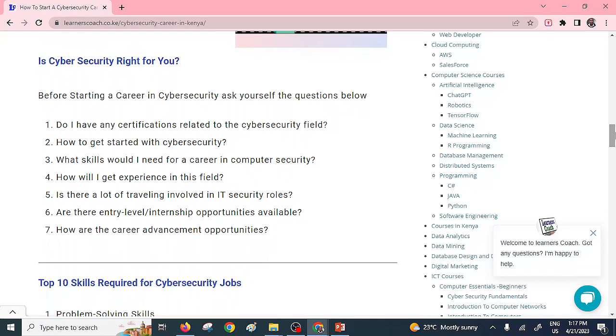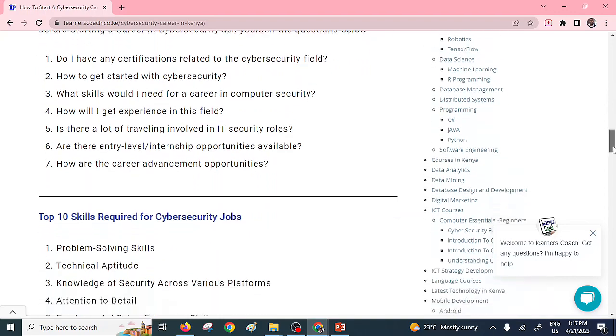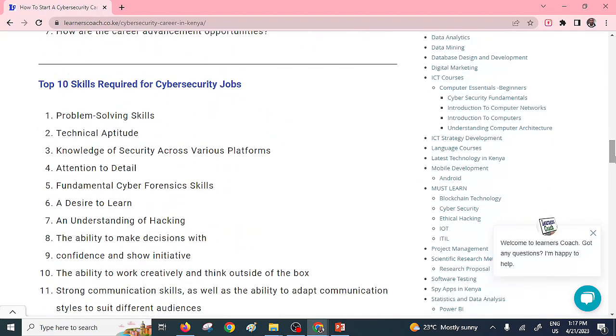You need to ask yourself: how do you get started in cyber security? What are the skills that you need? How will you get the experience? You also need to ask yourself whether there are internship opportunities available in your country or area. And what are the available career advancement opportunities that are going to be presented?